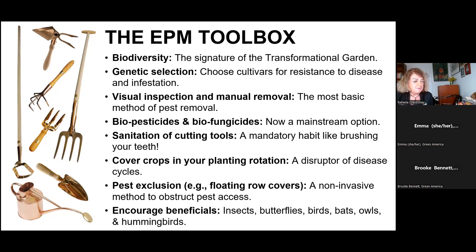First on the list, we've got biodiversity. Second is genetic selection — yes, you're going to be geneticists, even if you don't have a PhD in the topic. Then there's the old standby: visual inspection and manual removal. It doesn't work for everything, but it works for a number of the larger bugs. Then there's biopesticides and biofungicides — this has been a great innovation, and this industry is exploding. Sanitation of cutting tools — that's a basic function. Cover crops in your planting rotation — I strongly recommend this.